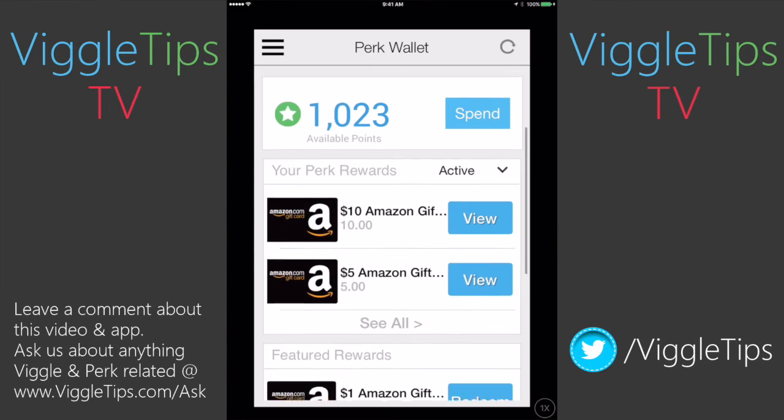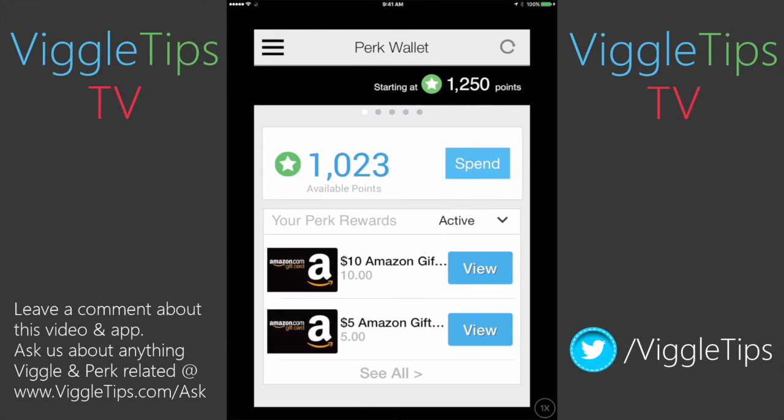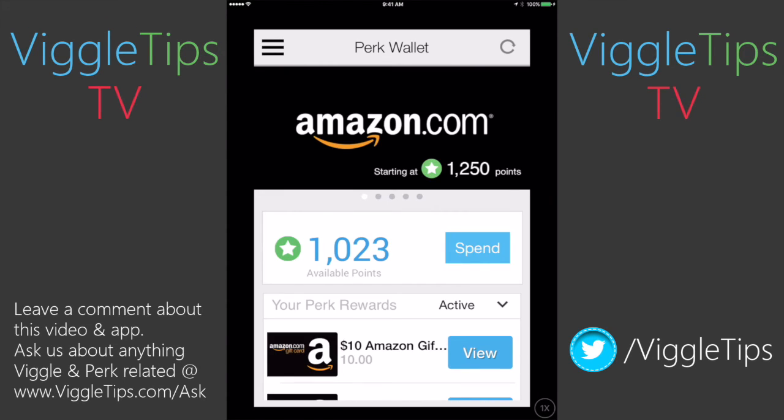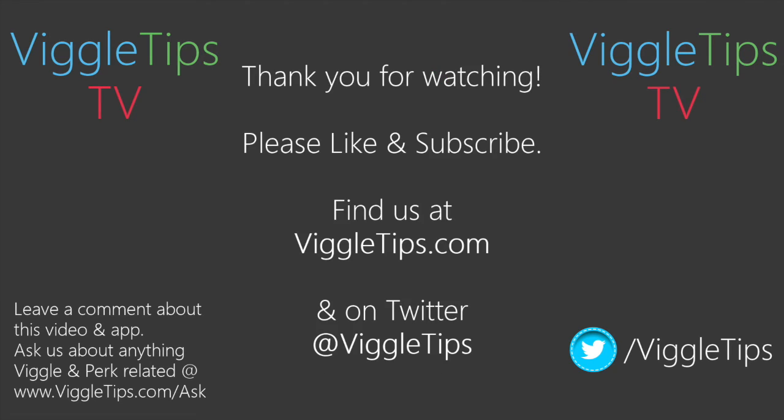That's the ins and outs of the Perk Wallet. Your points are always right there — you can click the little thing in the upper right corner and refresh for whatever's going on. Mark your gift cards as used. If you have any tips about this particular app, leave it in the comments below — we're always glad to hear it and pass it along. If you have another tip about any Perk app, you can always go to viggletips.com/ask and drop it right in there. Thank you for watching. Please give the video a thumbs up, share it with a friend that might be new to Perk and need some help. We are slowly going through these apps one at a time and making videos for every single one of them. Share it with a friend, click like, and be sure to subscribe so you don't miss any future updates — subscribe to youtube.com/viggletipstv. Thank you for watching, we'll see you out there.